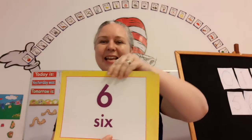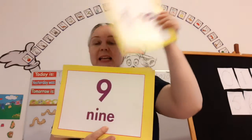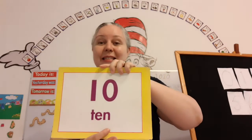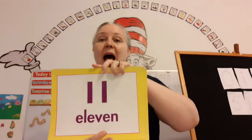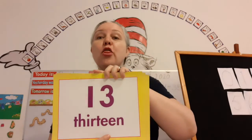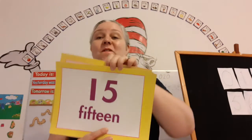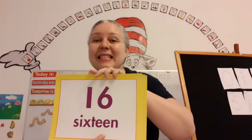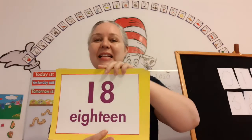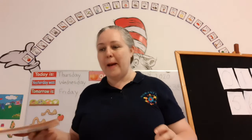Count with me. Six, seven, eight, nine, ten, eleven, twelve, thirteen, fourteen, fifteen, sixteen, seventeen, eighteen, and nineteen. Wow! You guys are amazing.